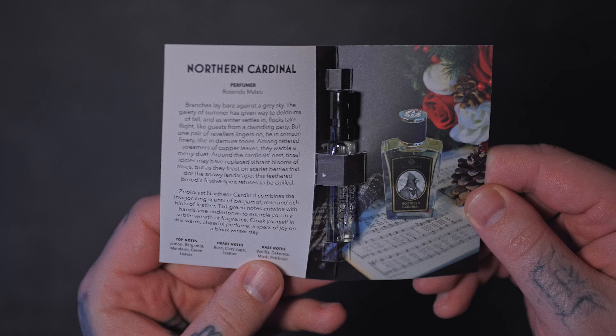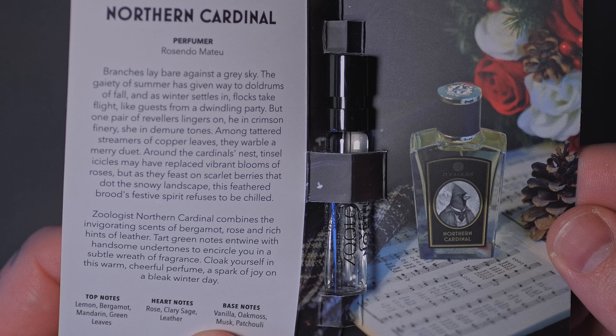The first one up is Northern Cardinal. I'm gonna show you the packaging and the information, but I'm not gonna talk about the notes and the perfumer. If you want to read that, feel free to pause the video. Here we go — Northern Cardinal. First blast, it's very green, there's a little bit of citrus, and I smell some patchouli in there. Honestly, this is a bit bland and boring. I don't really get an animal. It's not challenging to wear at all. This is a very vegetal fragrance.